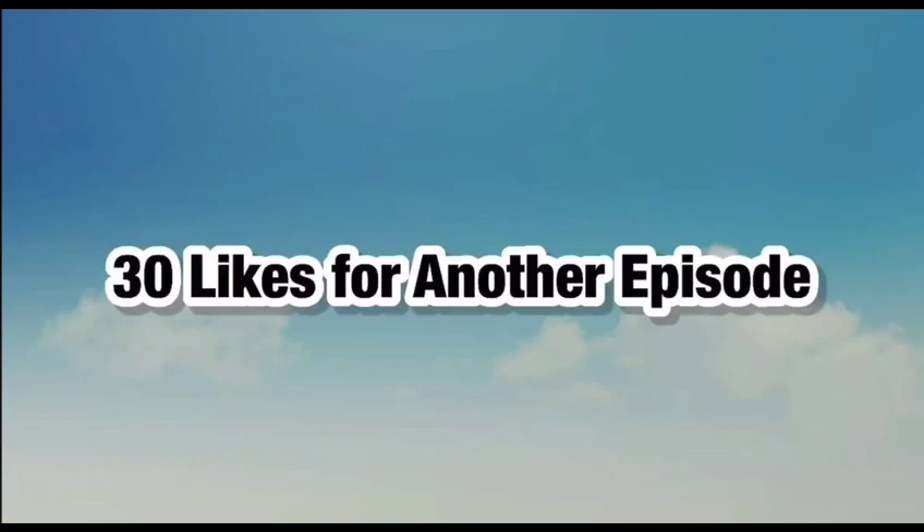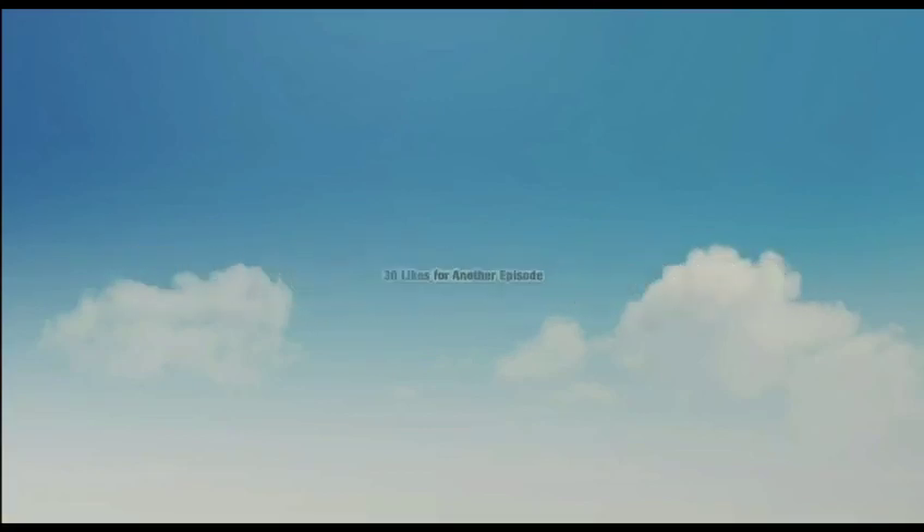Let us know what we're missing on this list and what you would have on this list instead. Drop a like, remember to subscribe, and share.